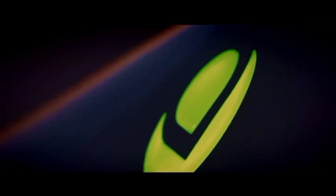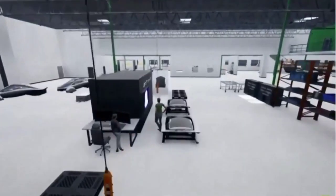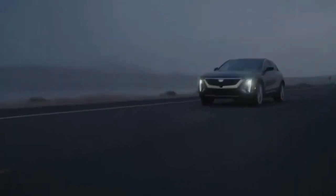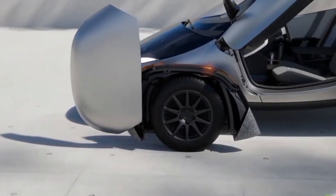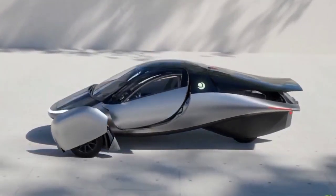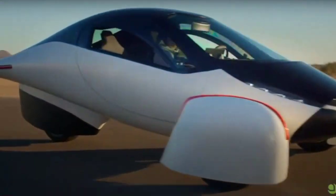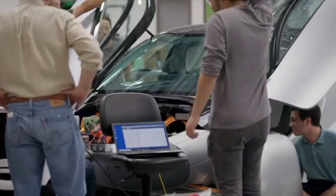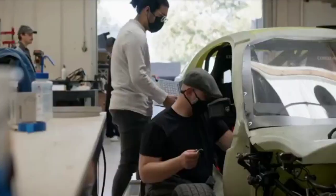How efficient can the Aptera motor be? That's what we will be diagnosing today. With electric vehicles today, efficiency is paramount. The Aptera, a three-wheeled electric vehicle, is pushing the boundaries of what's possible in terms of energy efficiency. With its unique design and cutting-edge technology, the Aptera aims to revolutionize personal transportation. But just how efficient can the Aptera motor be? Let's dive into the details and explore the factors contributing to the Aptera's remarkable efficiency.